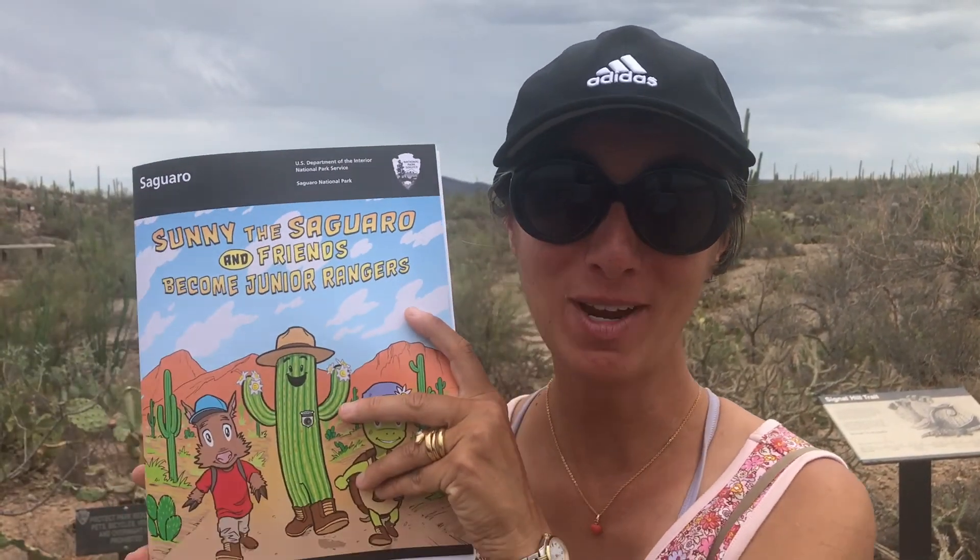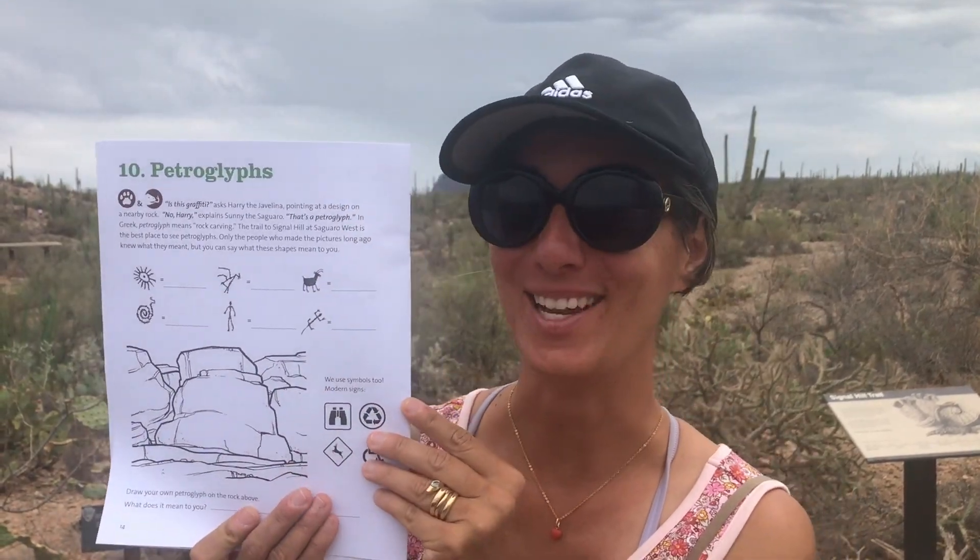Did you know that people long ago shared messages to each other by carving pictures on rocks? Today we use phones, emails, letters, music, dance, and a variety of other ways to communicate. Make sure you have your Junior Ranger booklet because on page 14 there's a section on petroglyphs.